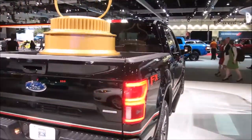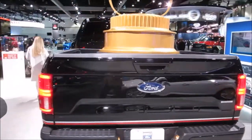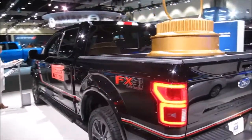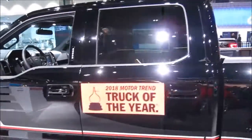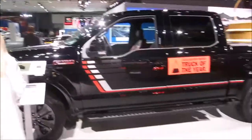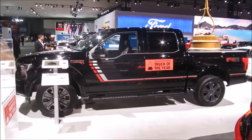This 4x4 Super Crew with EcoBoost engine is the 2018 Ford F-150, and Ford states that this truck will cost you $64,000 US dollars.